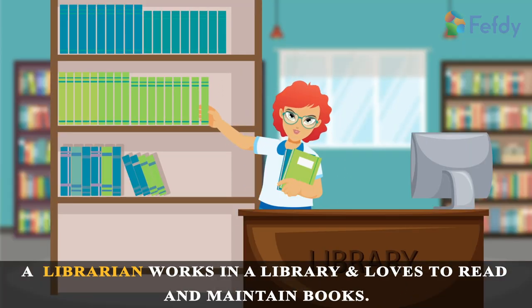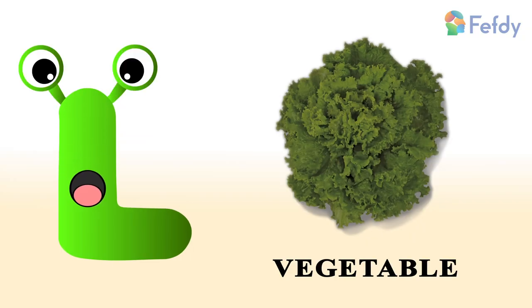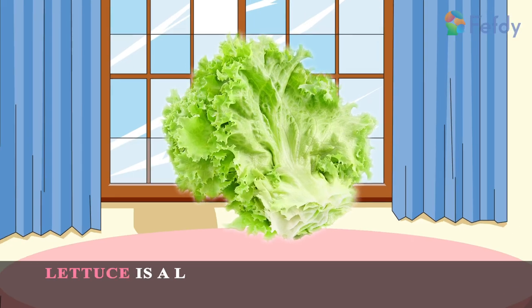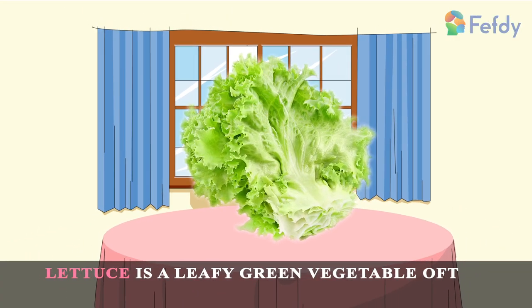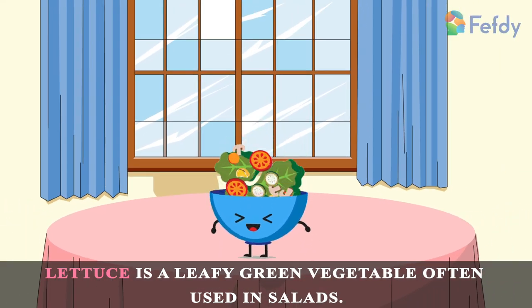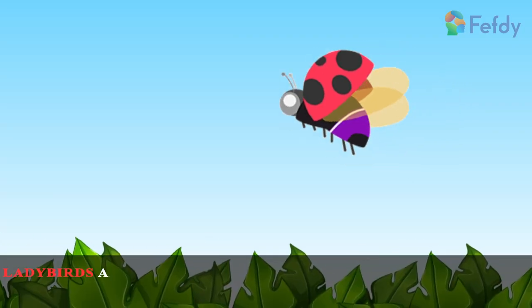Vegetable: lettuce. Lettuce is a leafy green vegetable often used in salads. Insect: ladybird. Ladybirds are also